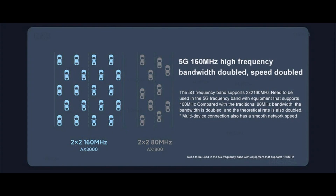5GHz 160 MHz high bandwidth: the 5GHz frequency band supports up to 160 MHz, which is twice as wide as the traditional 80 MHz bandwidth. The theoretical rate is also doubled, and multiple device connections also have smooth network speed.